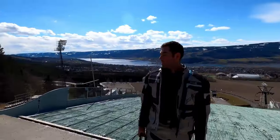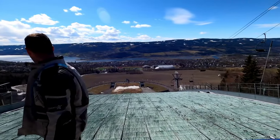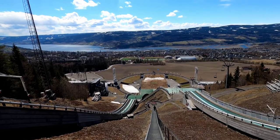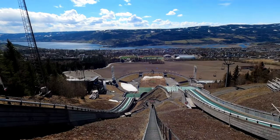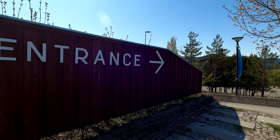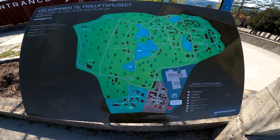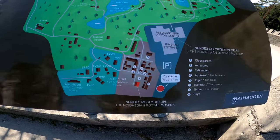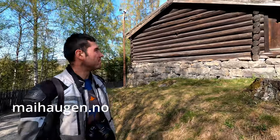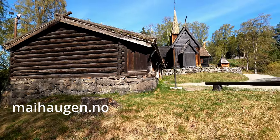Located very closely to the Ski Jump venue which was used in the Winter Olympics in 1994, it is a great bonus point on your route if you are in this area. In summer, Maihaugen is open every day between 1st June until end of August. The ticket costs 215 crowns for an adult person. You can check the prices and opening hours in other months on the website Maihaugen.no.